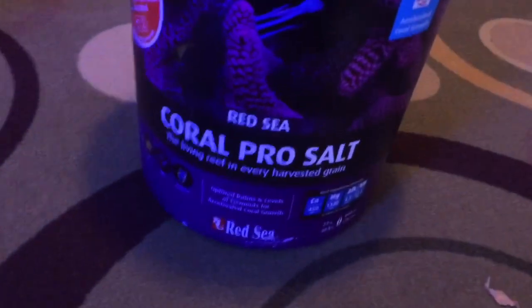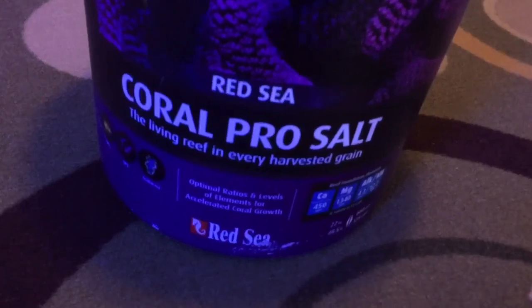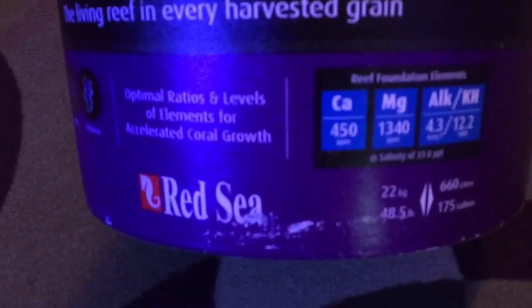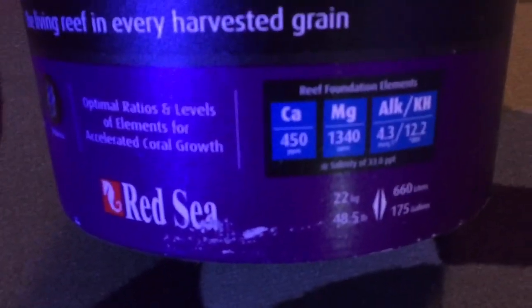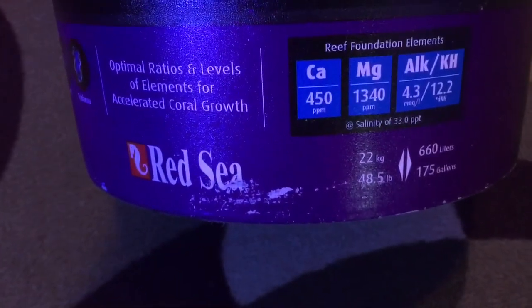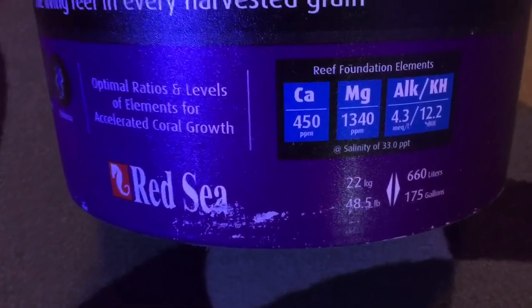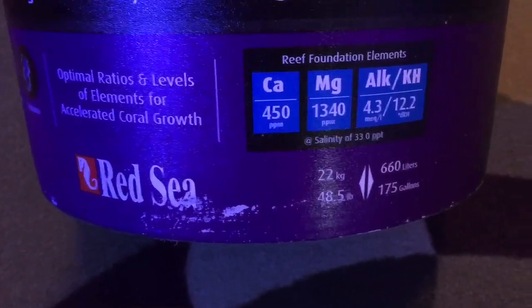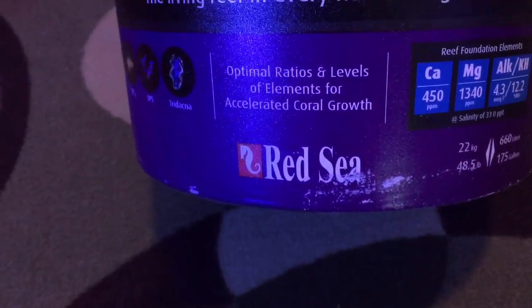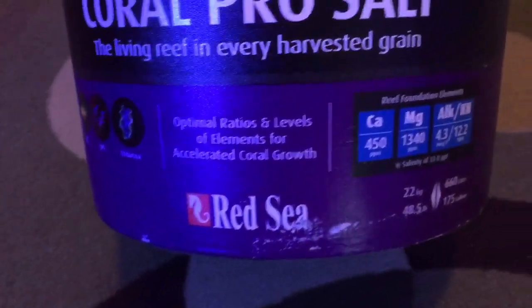The bucket's in great shape — that thing is heavy! So here's what we got: Red Sea Coral Pro Salt. I wanted to try this. It's got more of the trace elements in it. Calcium they say is 450, magnesium 1340, alkalinity 4.3.